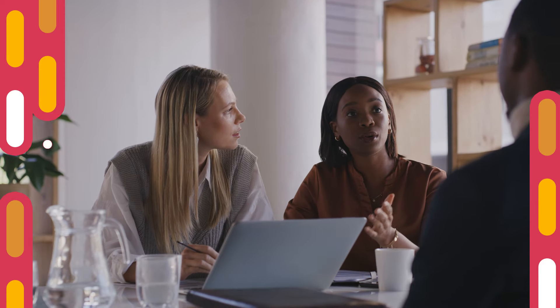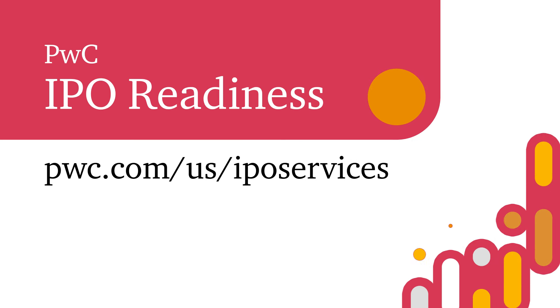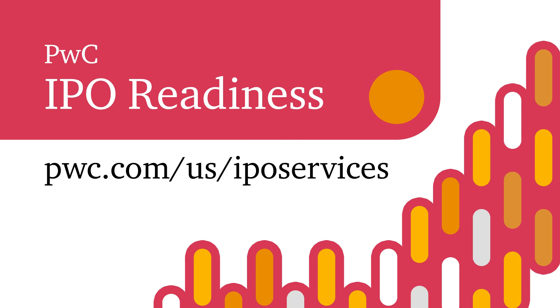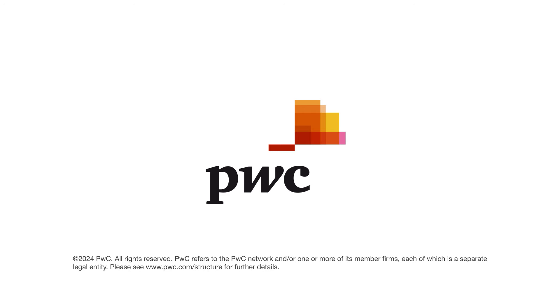PwC is offering you a streamlined, dynamic, end-to-end IPO readiness assessment, so you can get ready to take your business to the next level. Let's get started today.